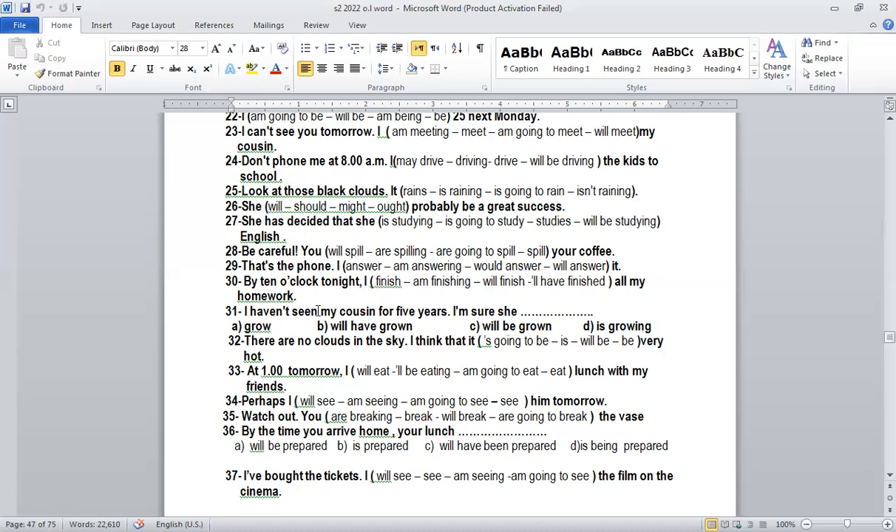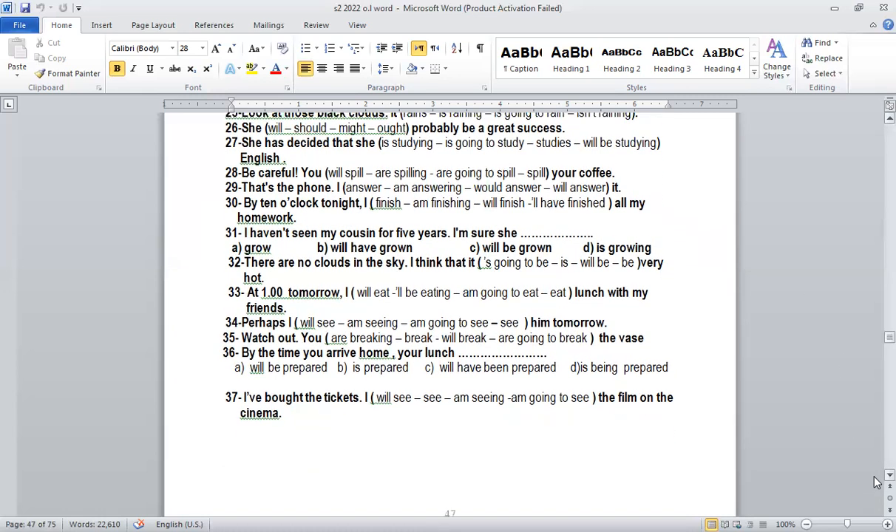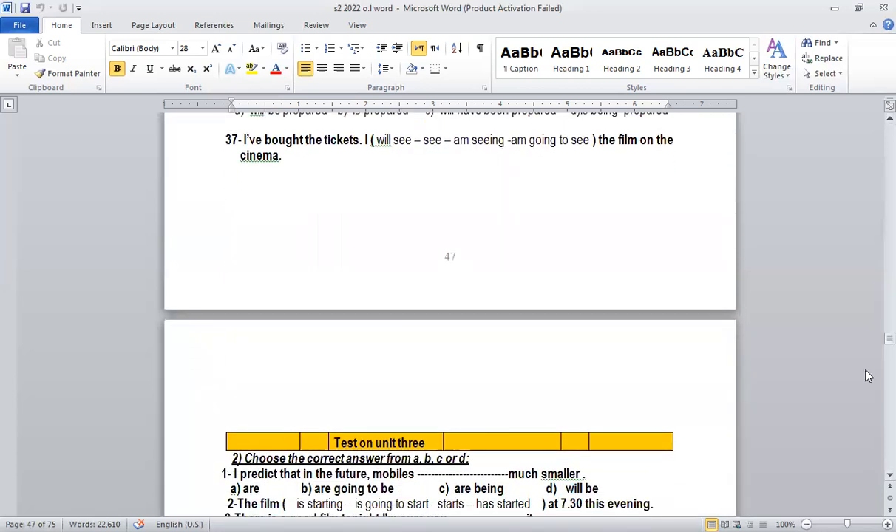Number thirty-one wraps up the booklet. This covers all future tenses. We can have further explanation for them in class or in another online session as well.